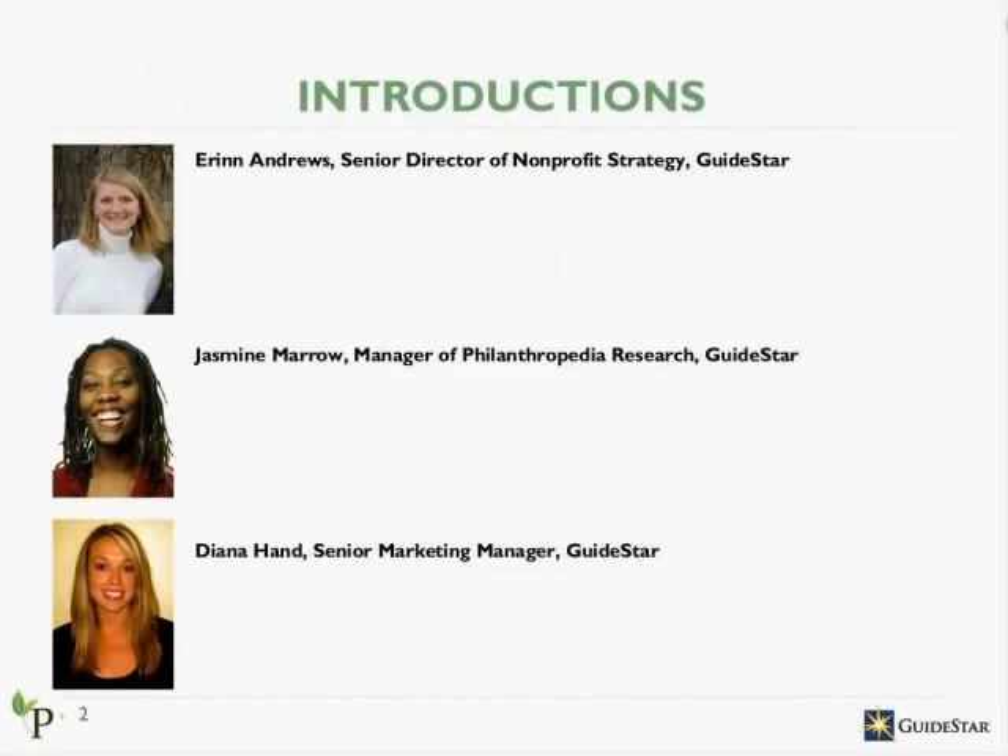To begin, let me start with a few introductions. My name is Erin Andrews, and I'm a Senior Director of Nonprofit Strategy at GuideStar. I oversee a number of initiatives within GuideStar, including the GuideStar Exchange Program to encourage nonprofits to share more data, and our Philanthropedia research to identify high-impact nonprofits.